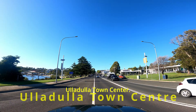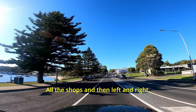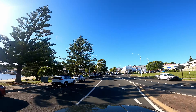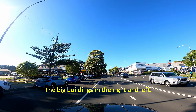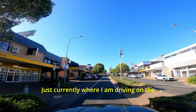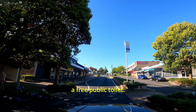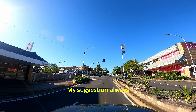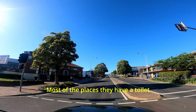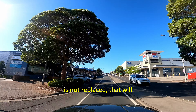Now we are looking at the Ulladulla town center. It's one big strip with all the shops, and to the left and right there are a few streets with shops and plenty of parking behind the big buildings. On the left side, next to the Commonwealth Bank, you have a free public toilet. My suggestion: always carry a toilet roll with you — most places have one, but just in case it hasn't been replaced, it will help.